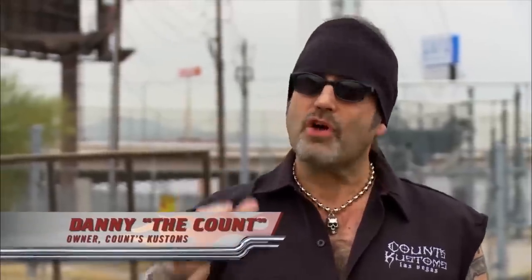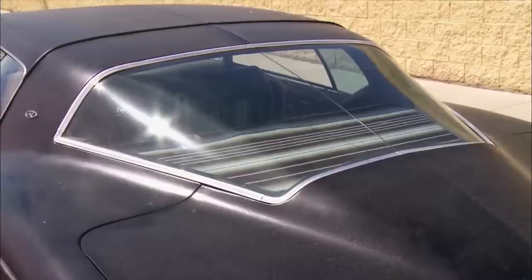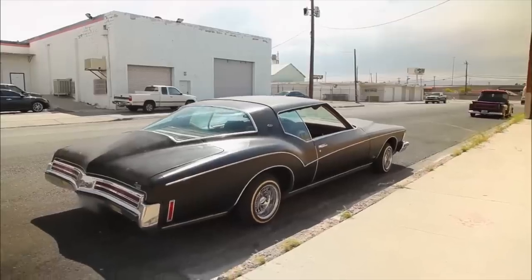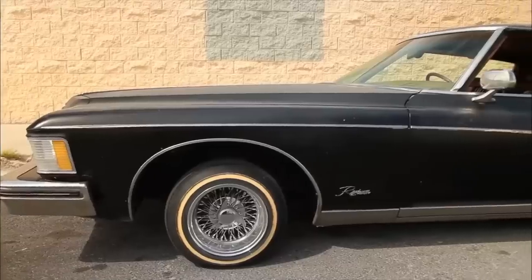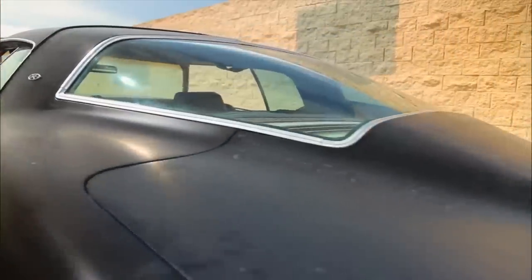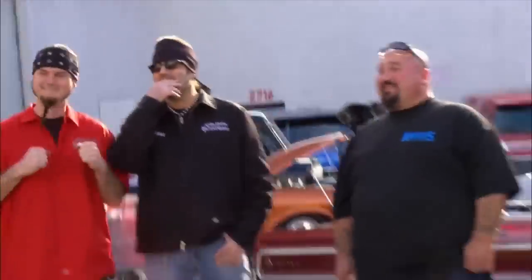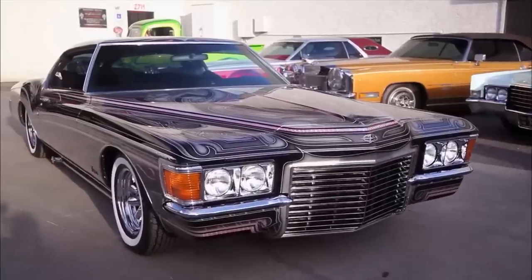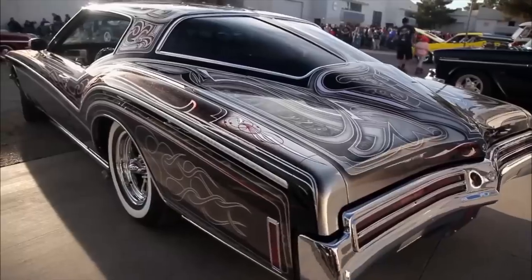There are very few cars in Danny Koker's garage that can rival the 1973 Buick Riviera in elegance. He bought it in 2014 for $5,000, and although the previous owner had done a good job bringing the car back to life, it still wasn't close to what Danny wanted. Known for its characteristic boat-tail design, the 1973 Buick Riviera has become a rare sight in today's market as it was discontinued shortly after its 1970s release. Danny spent an entire year on its renovation, turning it into a beautiful work of automotive art with a shiny black painted body accompanied by silver, golden, and red details. The Riviera was exhibited at the 2014 SEMA event, leaving everyone open-mouthed. Nowadays it can be found in Danny's personal exhibition.